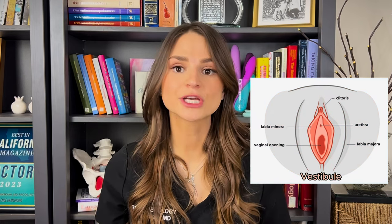Vestibulectomy is a procedure that might be performed for vestibulodynia. Vestibulodynia means pain at the vaginal vestibule — the area between the labia minora and the vagina, basically the area at the opening of your vagina.